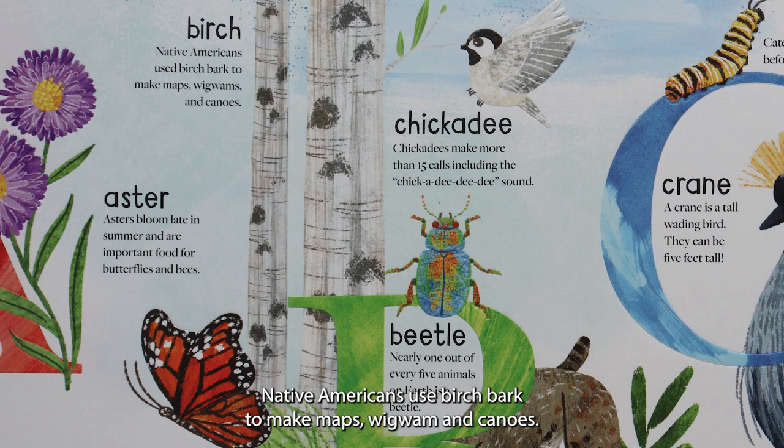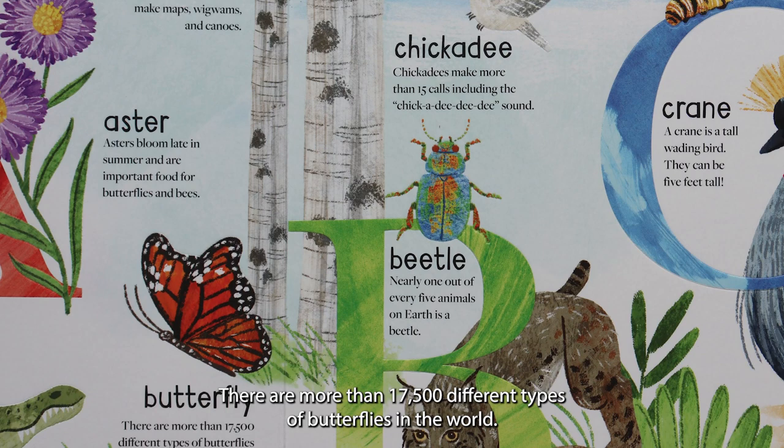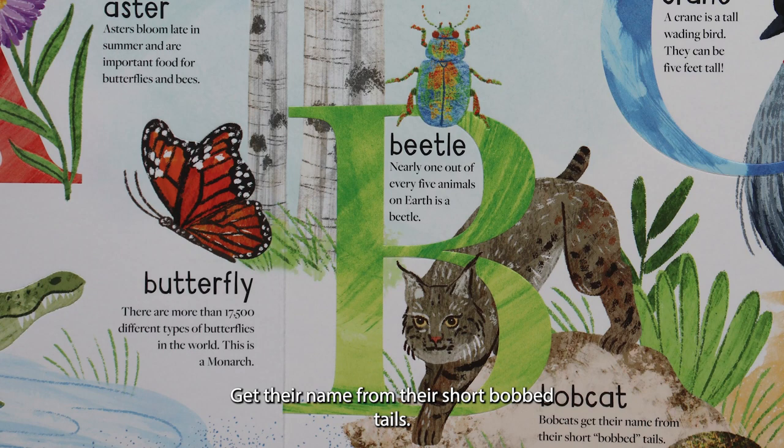B is for birch. Native Americans use birch bark to make maps, wigwams, and canoes. B is for butterfly. There are more than 17,500 different types of butterflies in the world. This is a monarch. B is for beetle. Nearly one out of every five animals on earth is a beetle. B is for bobcat. Bobcats get their name from their short bobbed tails.